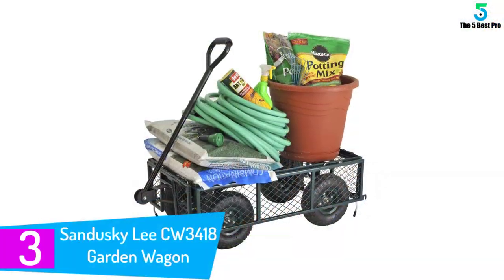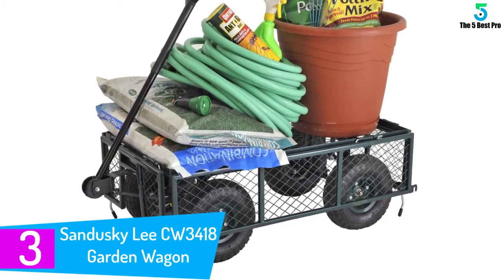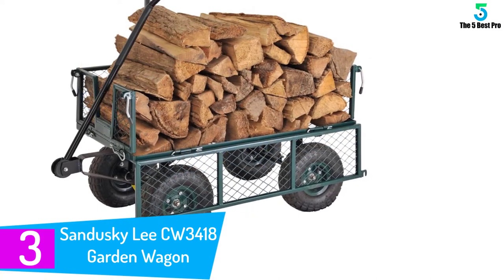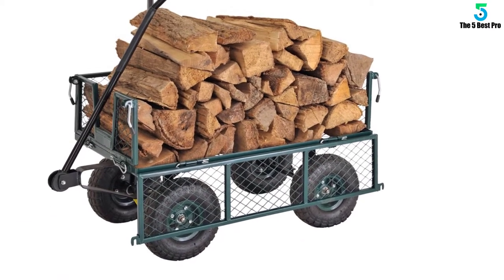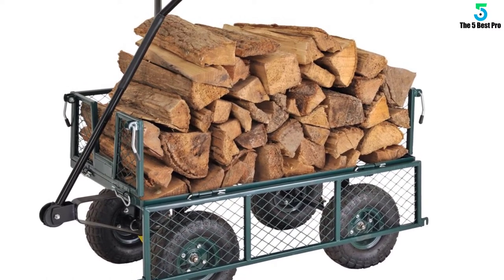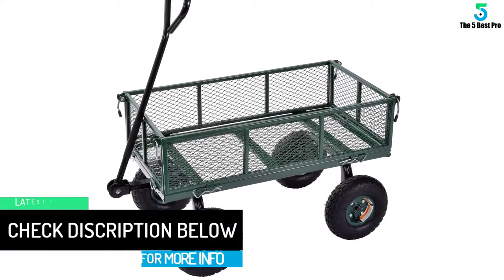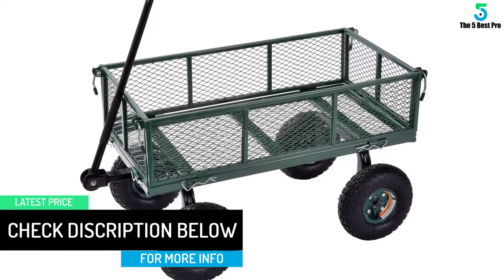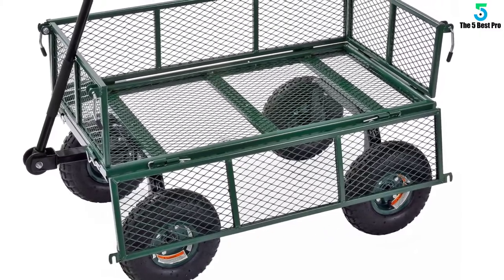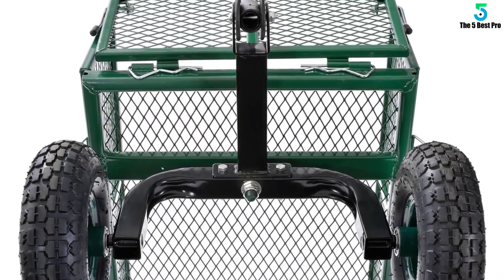At number three: the Sandusky Lee CW3418 Garden Wagon. If you're looking for a cart that can serve more than one purpose, look no more. Sandusky realizes the necessity of serving multiple purposes, and this cart truly stands with that sentiment. It has a special design so it can easily move on various surfaces — whether it is the uneven garden floor or the beach, this cart can smoothly roll on any ground. It can withstand up to 400 pounds of load, and the D-style handle makes it easy to pull. A very useful feature is that it comes with removable sides.